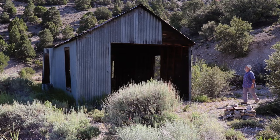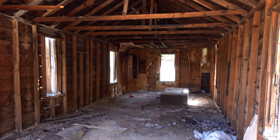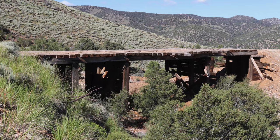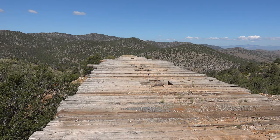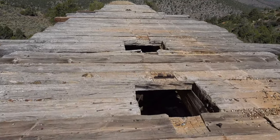The main years of production were from 1882 to 1891. The only structures at the surface are a single corrugated metal building and a wooden bridge. Tracks from the mine originally extended out over this wooden bridge. Waste rock would be dumped at the end of the bridge and ore would be dumped through several square holes.